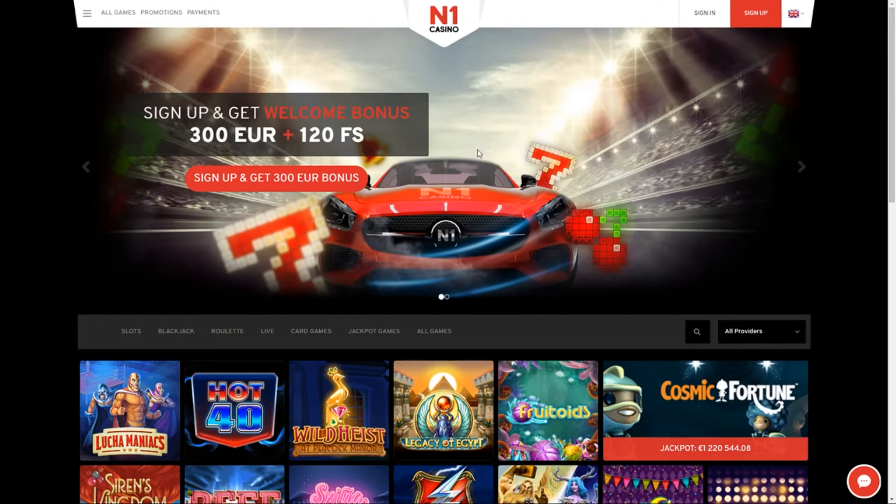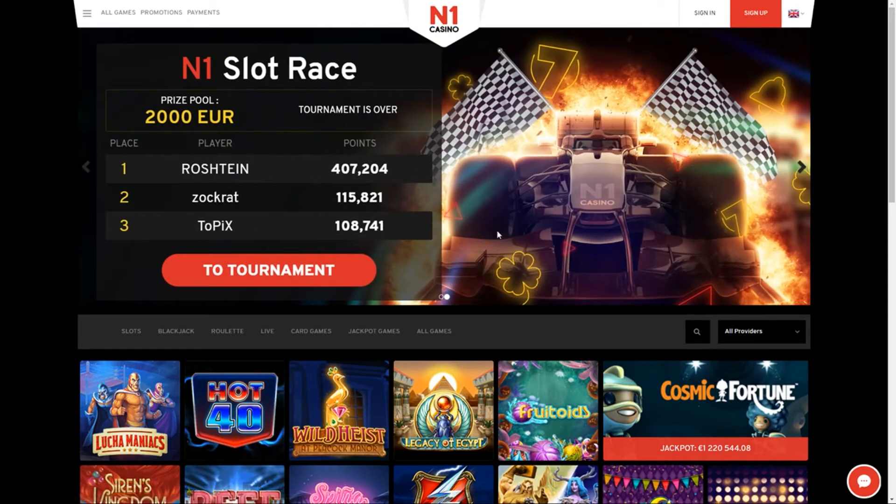What's going on guys? You guys are probably signing up to n1casino.com. It's a brand new casino with a lot of slot games, roulette, live casinos, card games, jackpot games, and a lot more games. It's a really nice casino with a lot of bonuses.